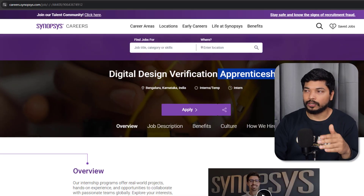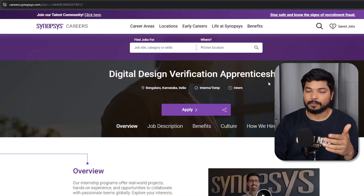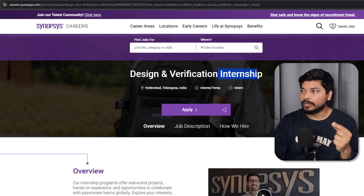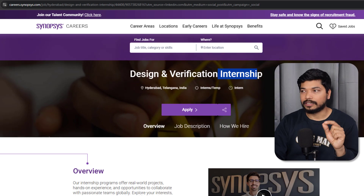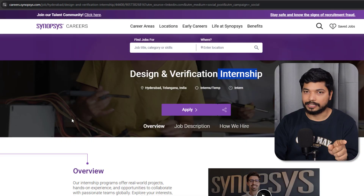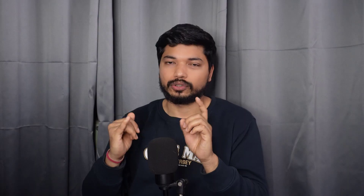Let me tell you about the difference between internship and apprenticeship. Apprenticeship is an initiative by the Government of India to make you a skilled employee — you will be working on some project and getting hands-on experience. Similarly, in the internship you will do the same work, but here there is a chance you can convert to a full-time employee if you perform very well.